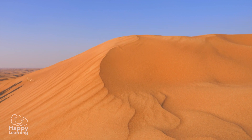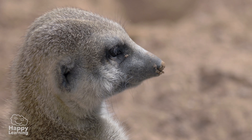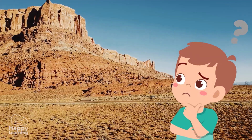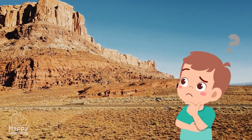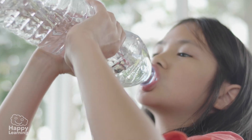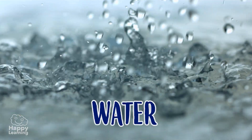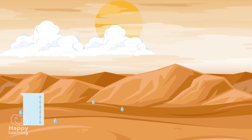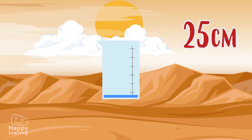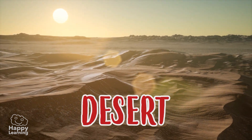Yet deserts are home to amazing plants and animals which have had to develop incredible abilities in order to survive. But what makes a place a desert? It's not the sand, nor is it the heat. It's actually the scarcity of a fundamental liquid: water. If a place receives an average of 25 centimeters of rainfall per year, which is very very little, then we say that place is a desert.